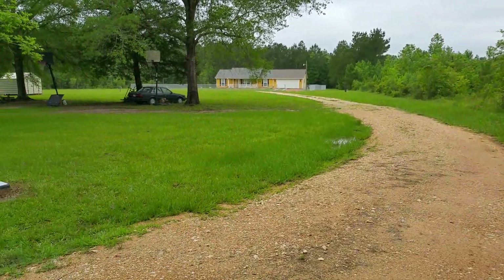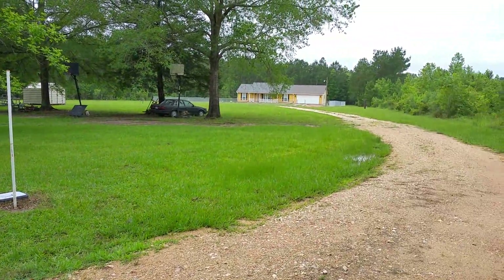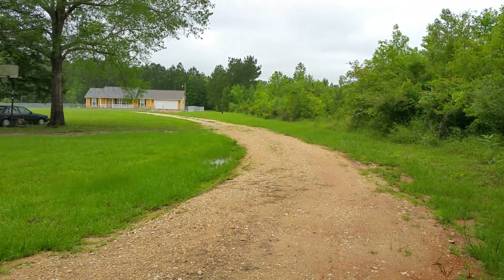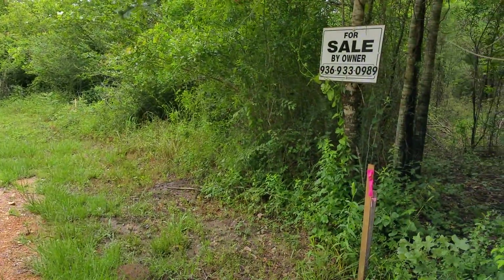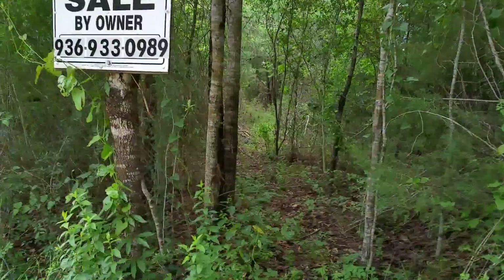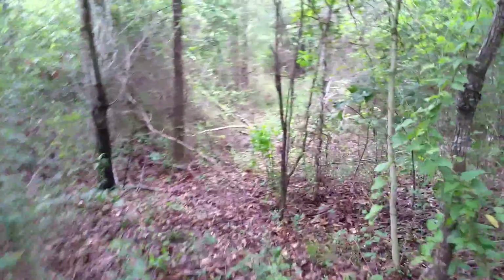The neighbors are really wonderful people — we've met them personally. They're retired. The neighbor at the back is basically a family member to the house at the front. Here's the corner marker for the survey that was done. Let's walk the front of the property itself — the front of the property is approximately 350 feet wide.